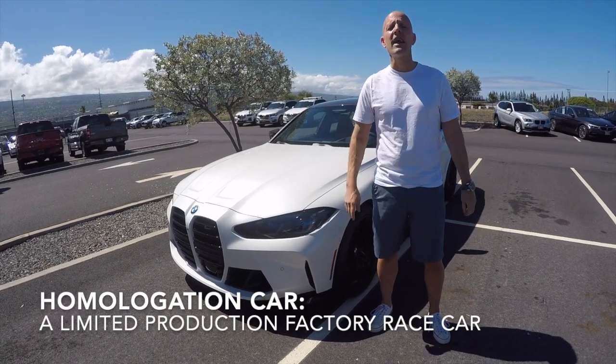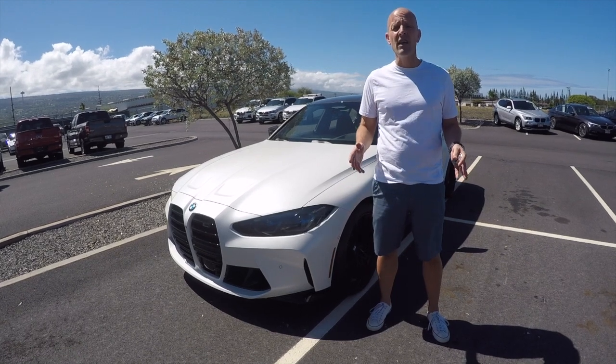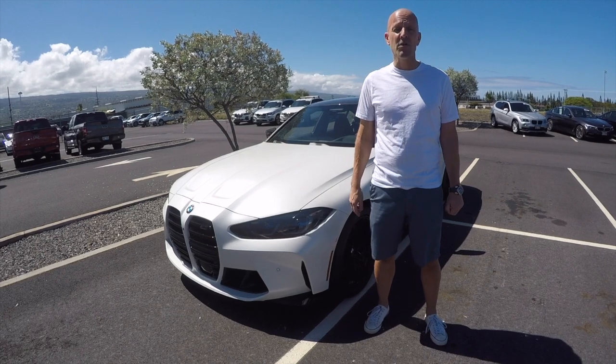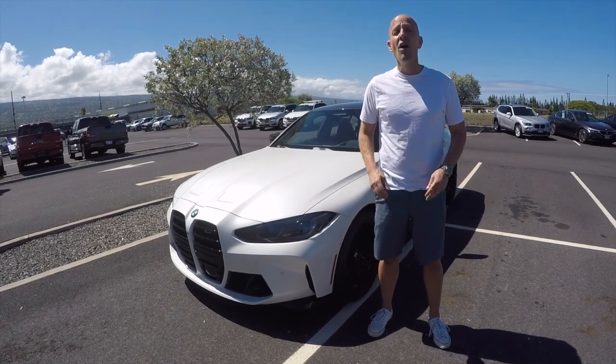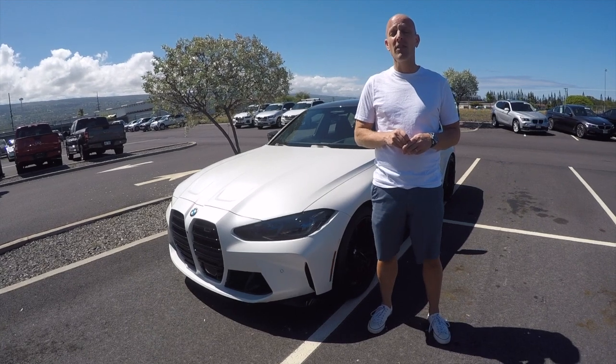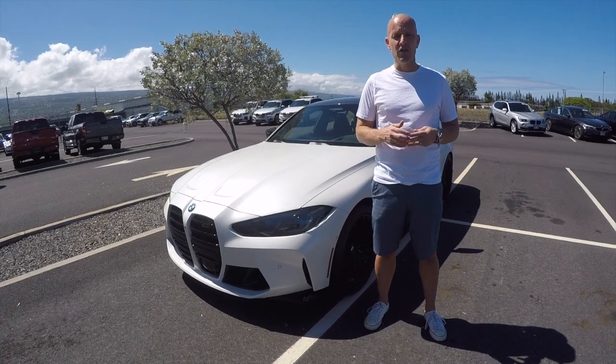The M3 was designed as a homologation car for BMW so that they could race it. It has evolved to what you see here — the 2021 BMW M3 Competition with 503 horsepower, a 3D printed cylinder head core — we're going to talk about that — and chassis dynamics still the envy of the industry.